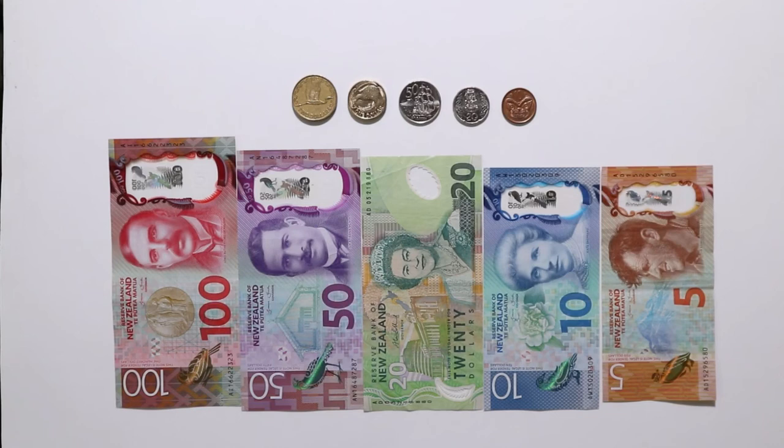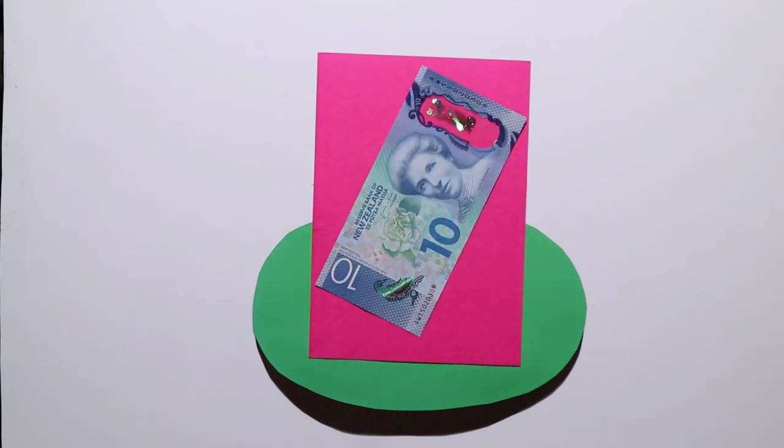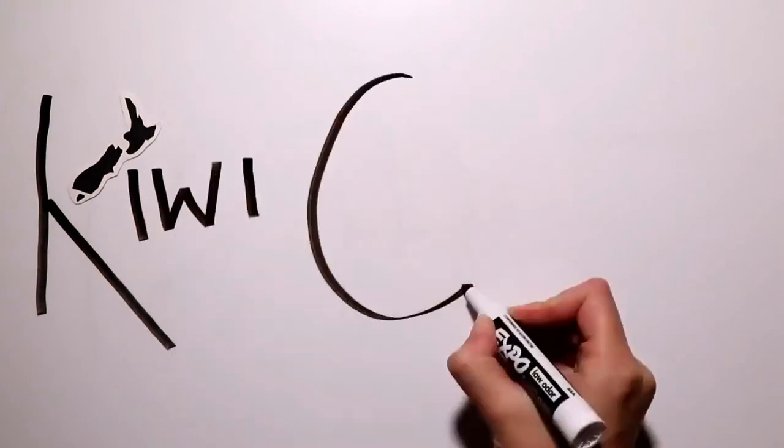And that's it — New Zealand's five notes and five coins. Next week we'll be looking at how much things cost in New Zealand. See you then on KiwiCulture.